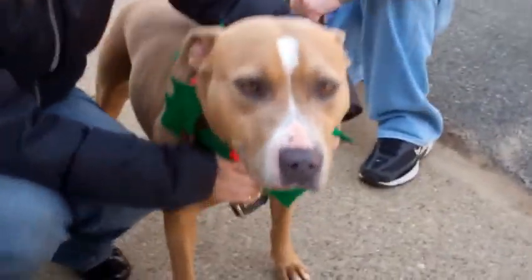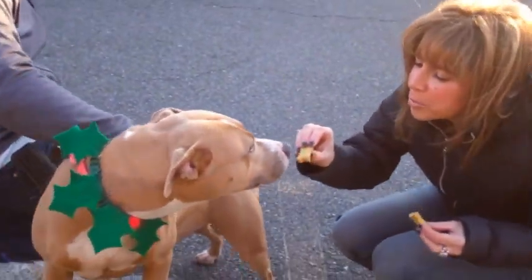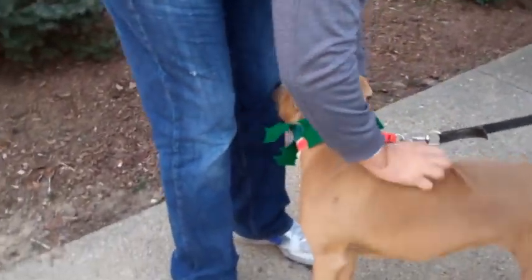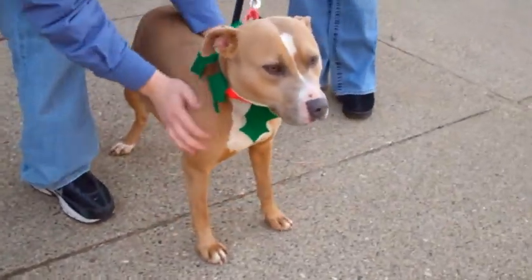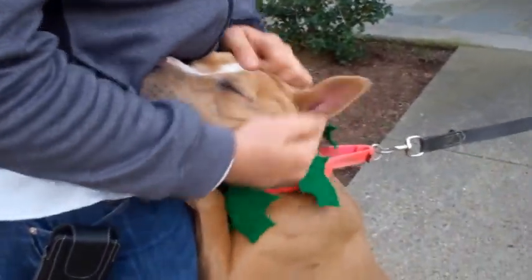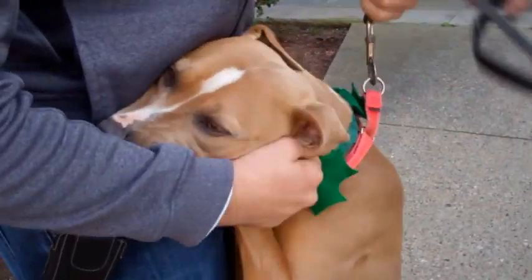Honey is a beautiful young pit bull with a champagne colored coat. Her fur is so soft and smooth, and she is such a pretty girl. She's extremely sweet, one of the nicest dogs I've ever met, great with people and her canine companions at the pound. Honey is calm, quiet, and very well behaved. She loves long walks and going for rides in the car. Belly rubs are Honey's favorite, and she will turn over for anyone at any time. And she's a great loving kisser.